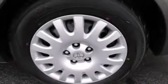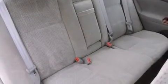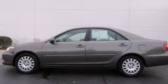With an EPA estimated rating of 32 miles per gallon on the highway, this automobile is clearly a fuel-efficient choice. Stop by today and test drive this vehicle for yourself.